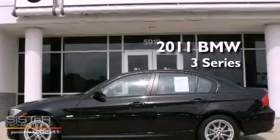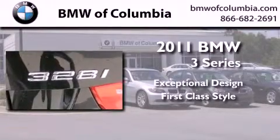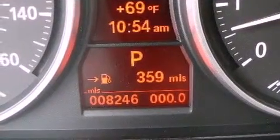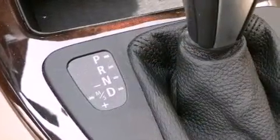This is a 2011 BMW 3 Series. Its top features include a multi-link rear suspension, a heated steering wheel, heated seats, a low tire pressure indicator, and alloy wheels.